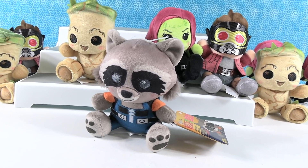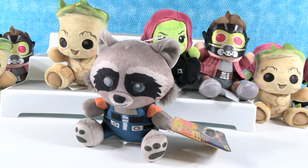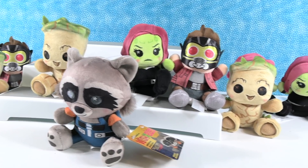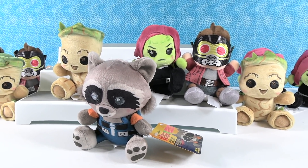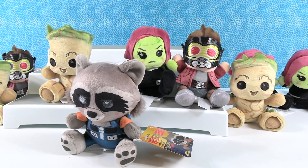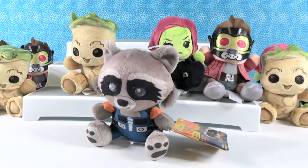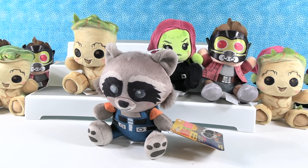So we almost got the full set. We are missing Drax. We have four figures: duplicates of Groot, Gamora, and Star-Lord. Three each of Groot and Star-Lord, and four Gamoras for the video. Only one Rocket — well, yeah, that's because we only bought one Rocket.